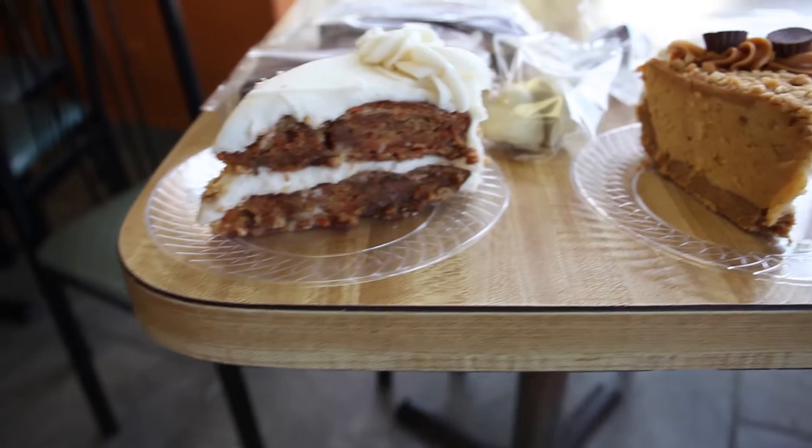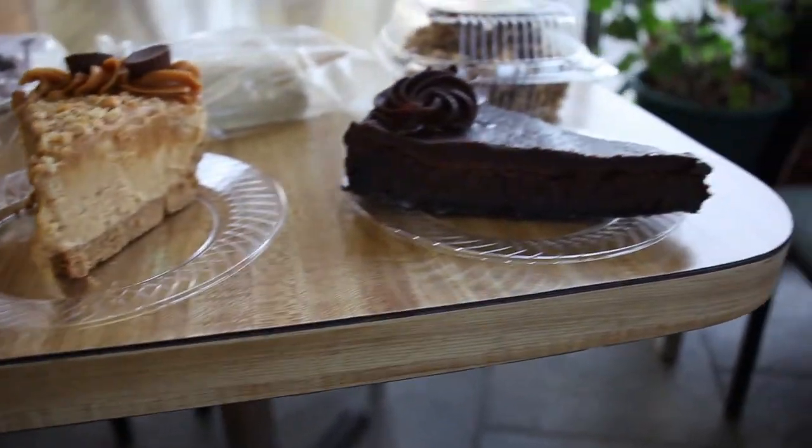We have Working Cow ice cream. We make a lot of our own ice cream novelties and frozen novelties.